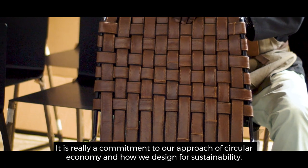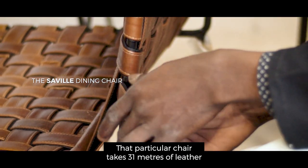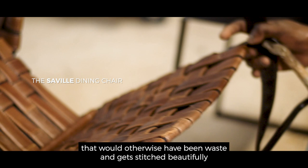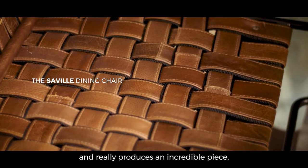It is really a commitment to our approach of circular economy and how we design for sustainability. That particular chair takes 31 meters of leather that would otherwise have been waste, and gets stitched beautifully in a refined long strap that then gets woven into the chair and really produces an incredible piece.